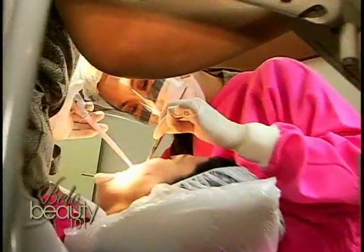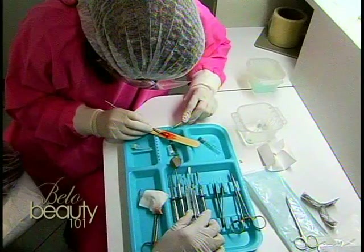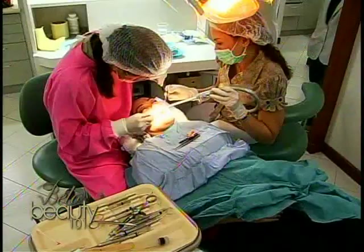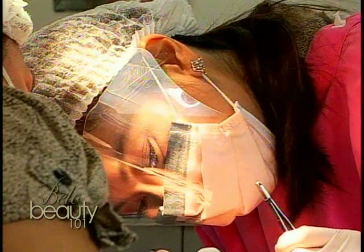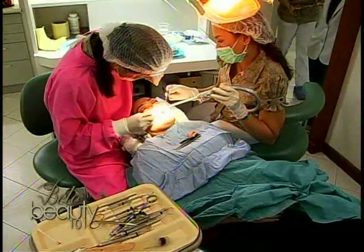Recovery period for these types of procedure will need about two to three days of rest. But it's not rest that would make the patient stay home and not do anything. The only reason we tell them to rest is because for the first two to three days, there will be some normal swelling that will be expected. We do tell patients to put an ice pack for the first 24 hours, just to numb the area and to lessen the swelling.